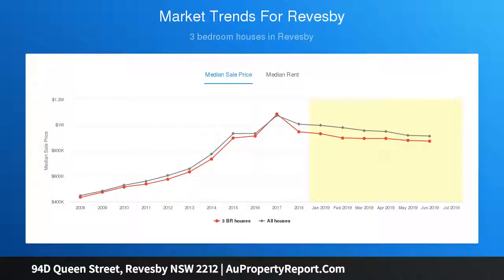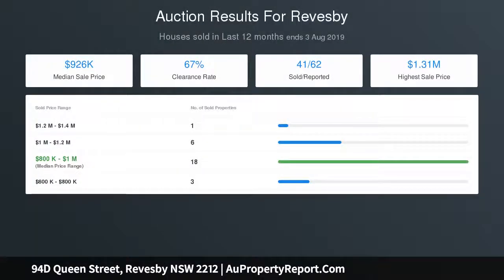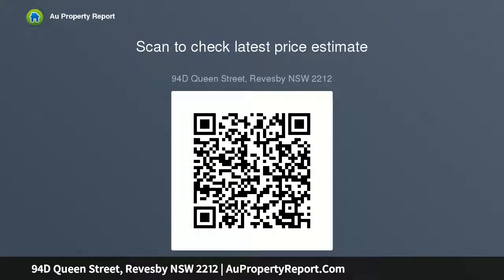Torrens Title 3 bedroom brick home, updated throughout including fully renovated bathroom plus second toilet. Sunny northeast rear aspect with low-maintenance grassy yard, privately set back off the street plus lock-up garage.